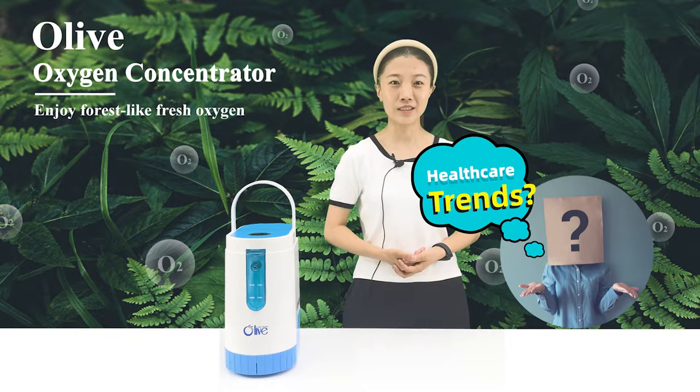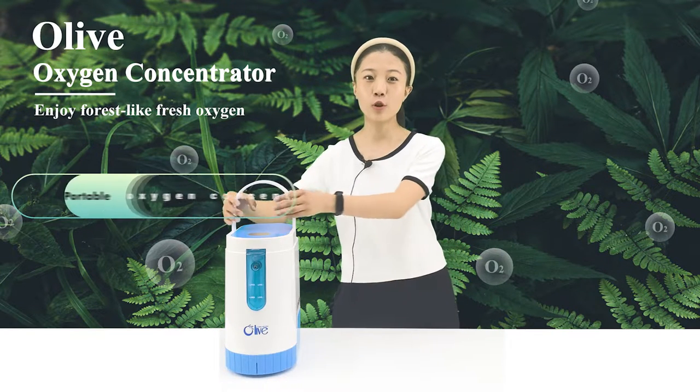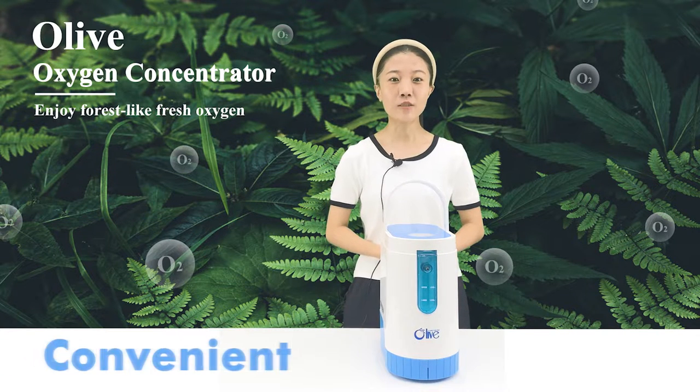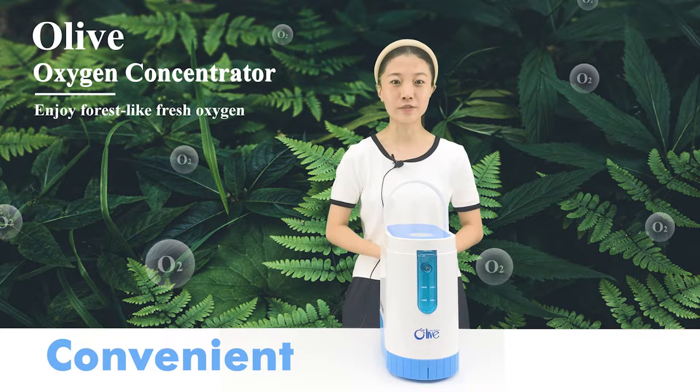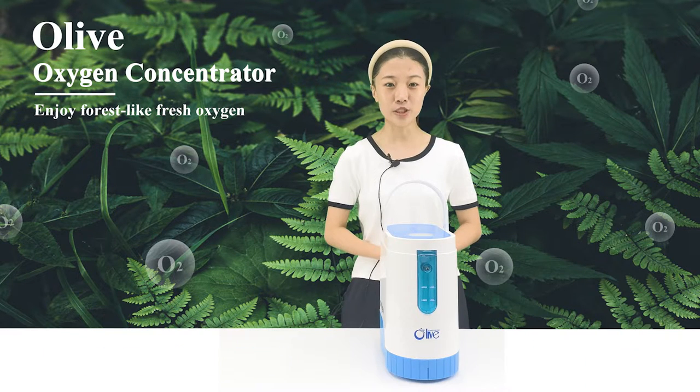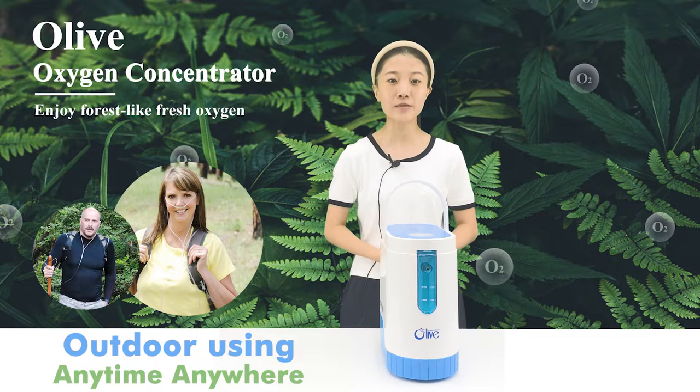What are the trends in healthcare? It must be a portable oxygen concentrator. This is a more convenient oxygen inhalation device after the oxygen tank. Using this machine allows you to enjoy extended outdoor activities beyond the constraints of time and place.